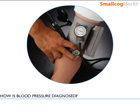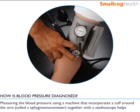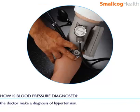How is blood pressure diagnosed? Measuring the blood pressure using a machine that incorporates a cuff around the arm, called a sphygmomanometer, together with a stethoscope helps the doctor make a diagnosis of hypertension.